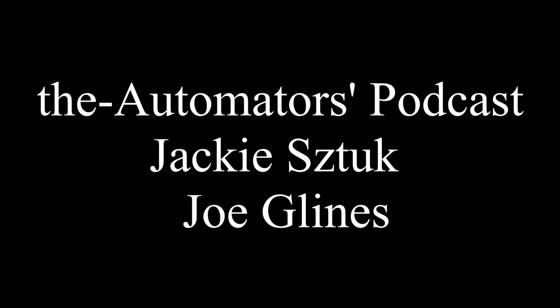Welcome to the Automators Podcast with your hosts Jackie Stook and Joe Glyons. In today's podcast, we're going to cover seven steps on how to push past the plateau and increase your learning.